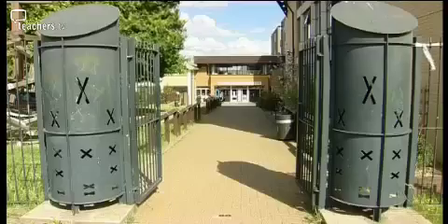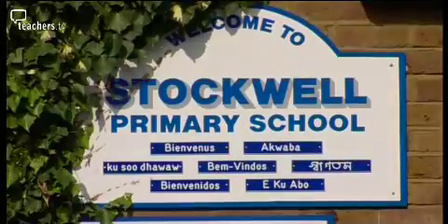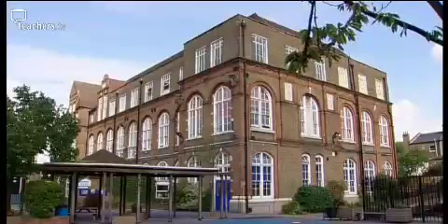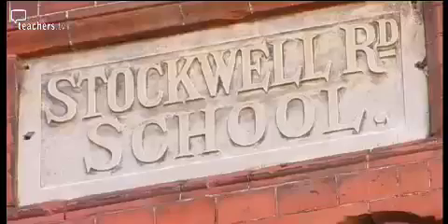Later we'll be visiting secondary school Cardinal Wiseman, but first we're going to Stockwell Primary in South West London. Stockwell Primary is a well-resourced, two-form entry school with whiteboards, ICT suites, laptops for children, and IT lessons for parents. Ree Barker, director of the British Educational Suppliers Association, went to find out more about their digital cameras.